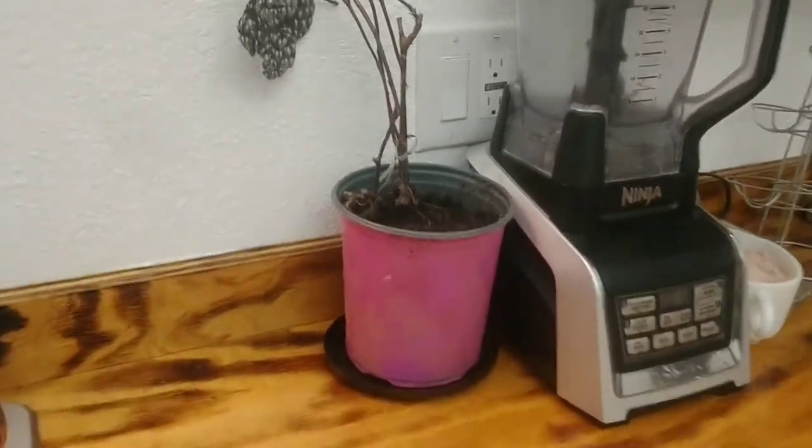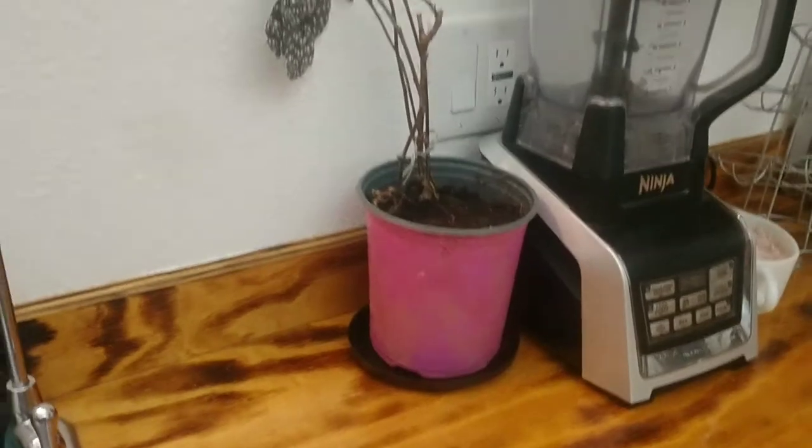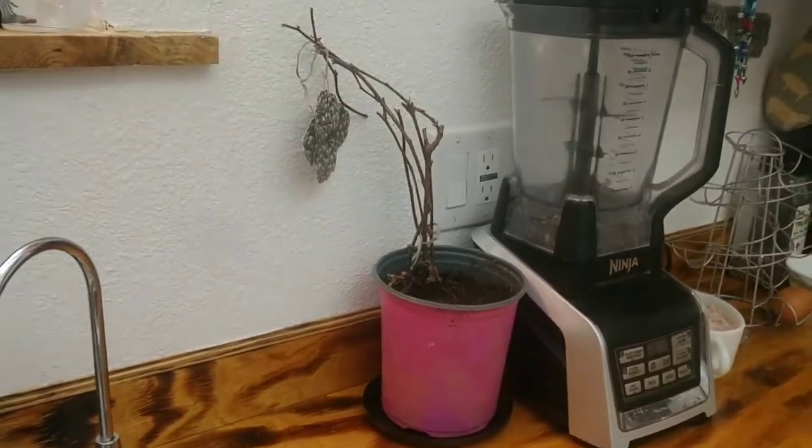Here's a plant that they decided to pull up that I had planted out there, so now I'm going to keep it in here and hopefully bring it back to life. Not sure how long it was out of the ground.